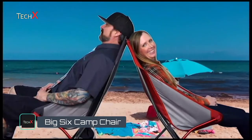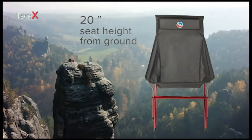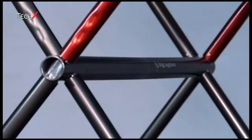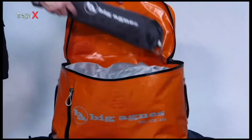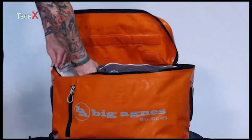Hi, I'm Rob from Big Agnes and I'm here to talk about the Big Six Camp Chair. Designed with deluxe chillin' in mind, the Big Six has a tall back, wide seat, and sits a comfortable 20 inches off the ground. Quick and easy to set up with a shock cord pole set and packable enough for stashing in your truck, trunk, or travel bag for wherever you're going to need it.